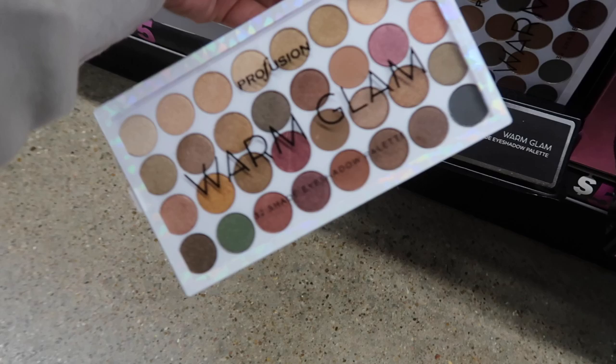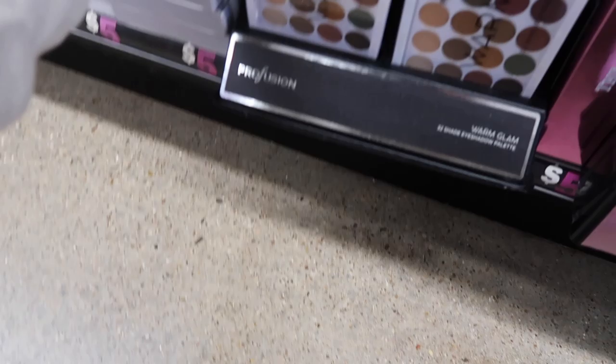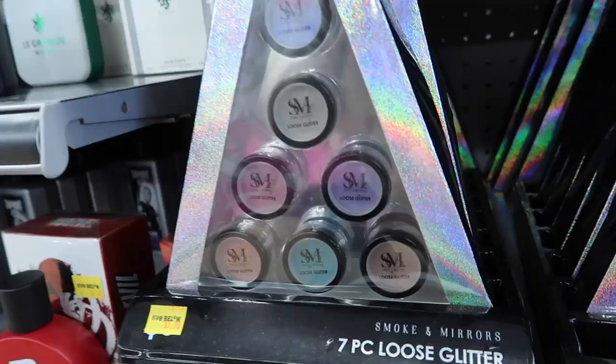Okay guys, so they have this Profusion Warm Glam palette — this one is five dollars. It's a really pretty palette; it has a lot of shimmer shades, mostly shimmer more than matte, but it looks great if you like to do a natural look. They also have a Sculpt and Glow — these are like the face collections. This one comes with a little sponge blender.